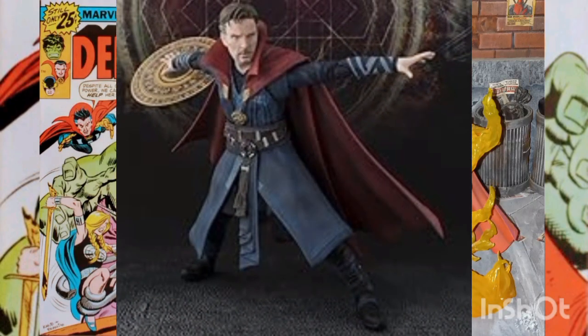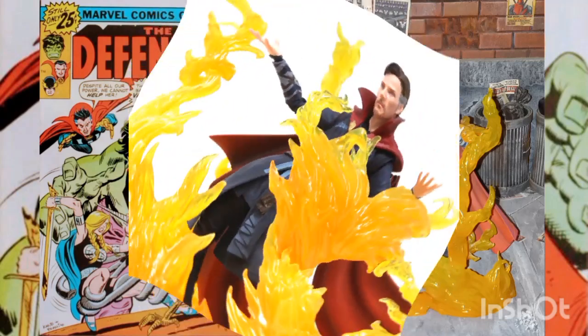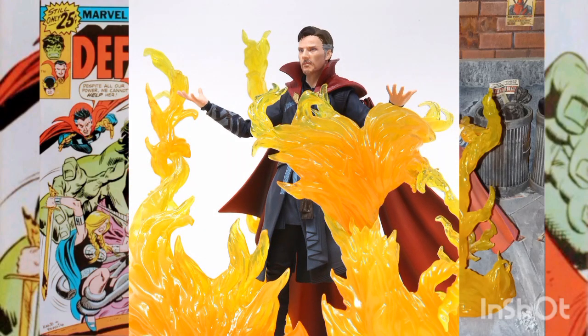This Doctor Strange figure stands 6 inches in height and is based on the movie Doctor Strange. It also includes an alternate head sculpt.